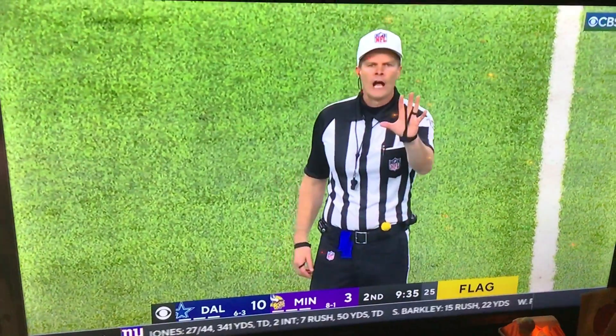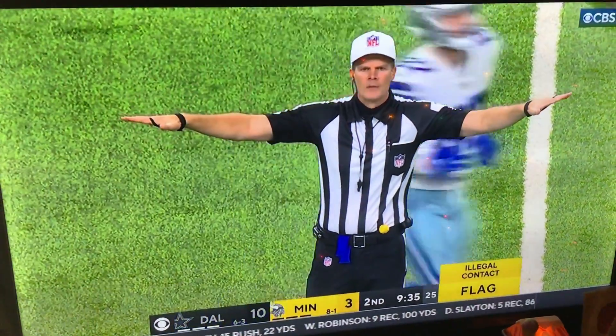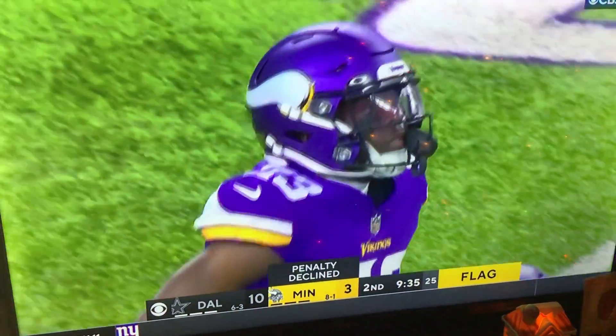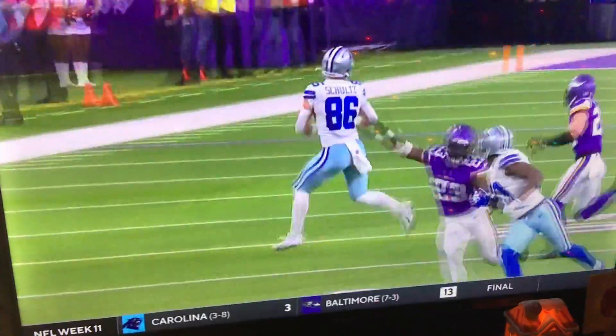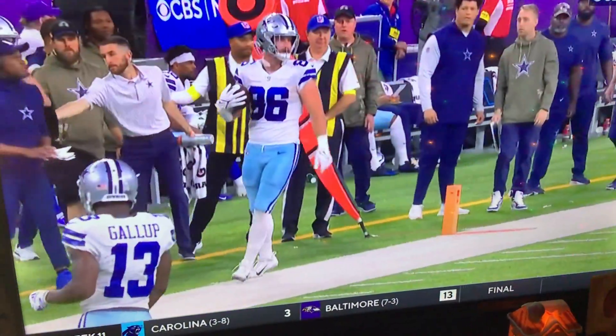With the quarterback in the pocket, illegal contact, defense number 23. That is declined. He's looking for the play as the first down. Second catch — that's called for Booth Jr. Second catch for 15 for Schultz.